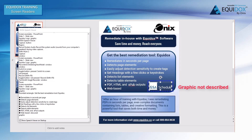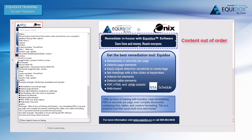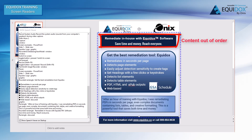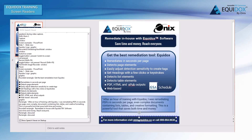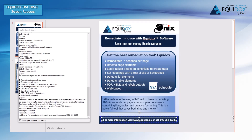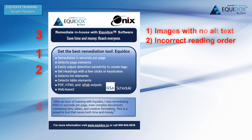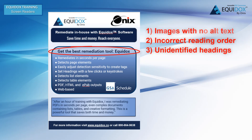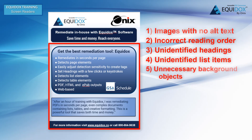The graphic is again unidentified. Background rectangles described as 'obscured' are unnecessary and confusing — they should not be included. In this short document, we have found the following errors: images with no alt text description, text with incorrect reading order, unidentified headings, unidentified list items, and unnecessary background objects announced that are confusing.